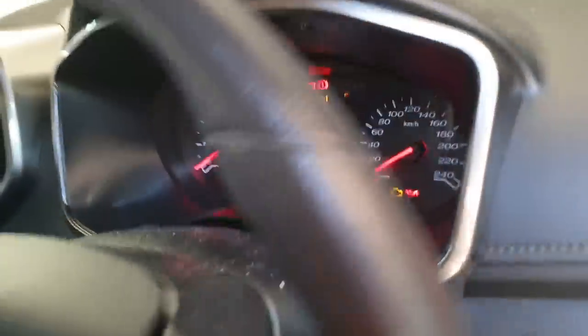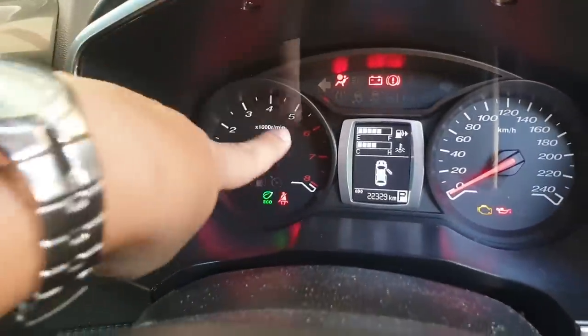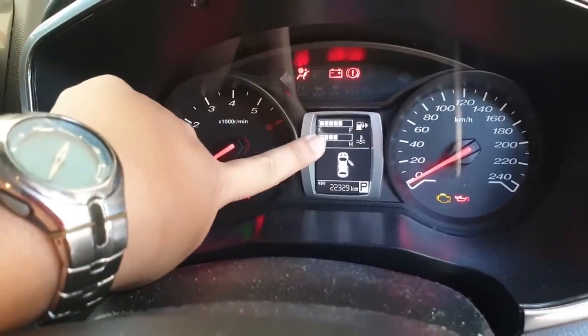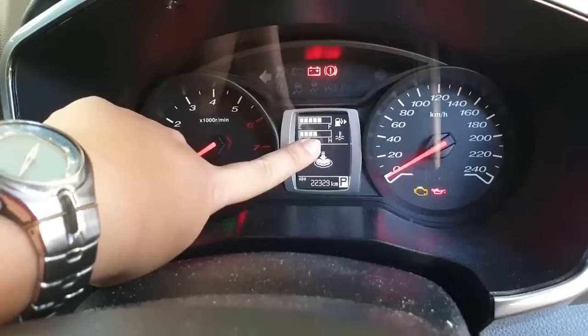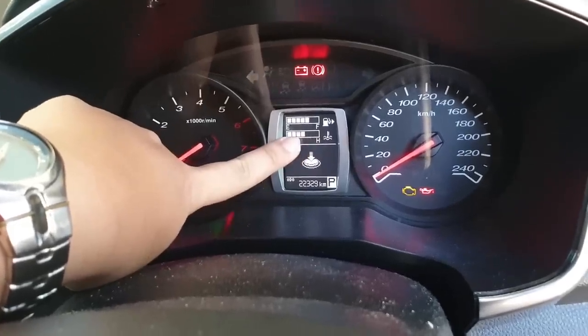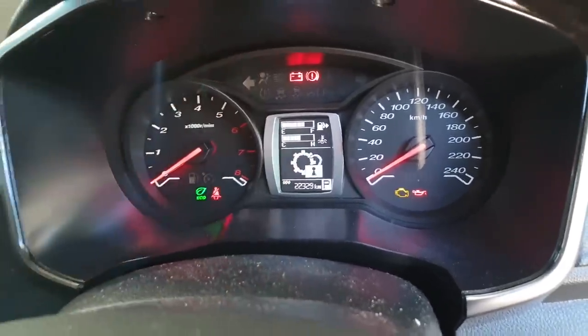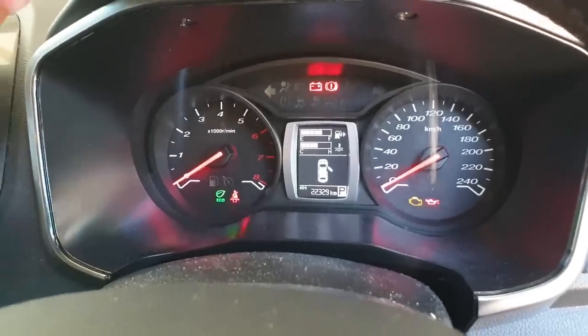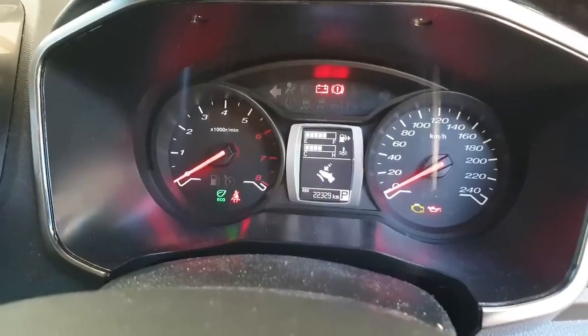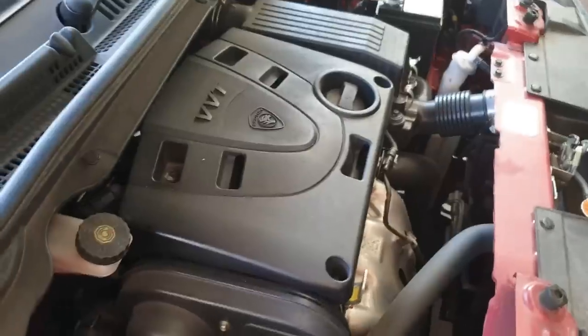Let me just switch the ignition to on. So usually the temperature gauge shows three bars, but as we reached home just now it went as high as five bars. Now it has dropped back to four bars, so I'm just going to sit here, let the engine cool down a little, and head over to a service center as soon as possible.